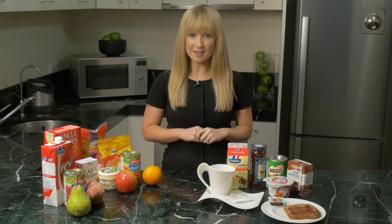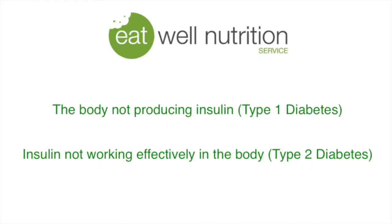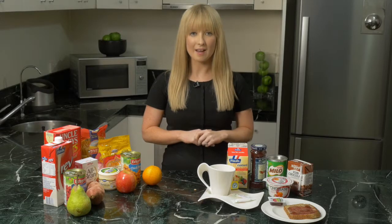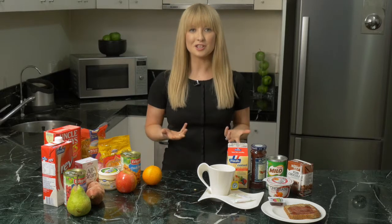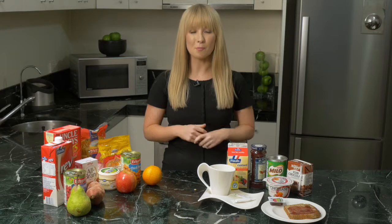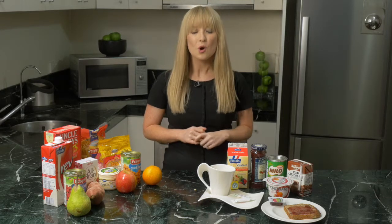Diabetes is a chronic disease characterized by high blood glucose levels. It can occur due to the body not producing insulin, which is type 1 diabetes, or insulin not working effectively in the body, which is type 2 diabetes and the most common form found amongst the elderly. Insulin is a hormone produced by the pancreas and transfers glucose from the bloodstream into the body's cells. Without it, blood glucose levels can become high.